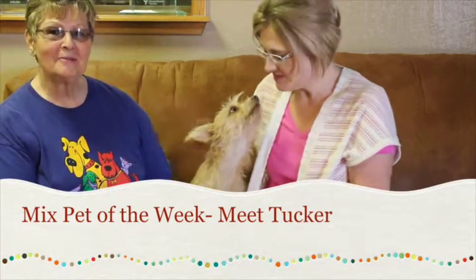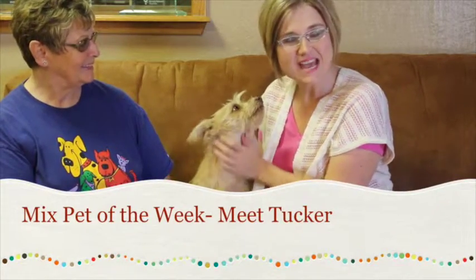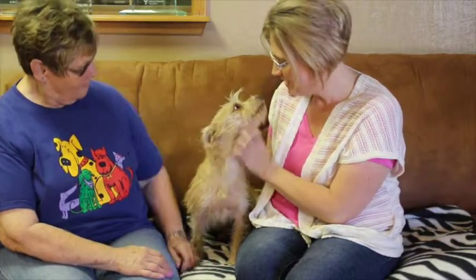Hi and welcome to another edition of the Mixed Pet of the Week. With us today we've got Tucker, and he's just staring at me. We've got Patty with the Amarillo SPCA. Tell me about this sweet little guy.